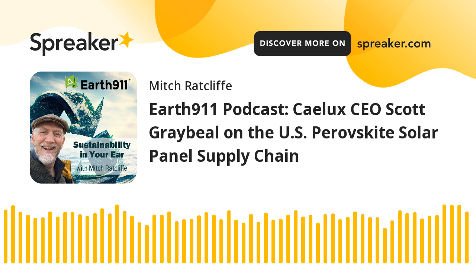Hello, and welcome to Earth 911's Sustainability in Your Ear, the podcast conversation about accelerating the transition to a sustainable carbon-neutral society. I'm your host, Mitch Ratcliffe. Thanks for joining the conversation today.